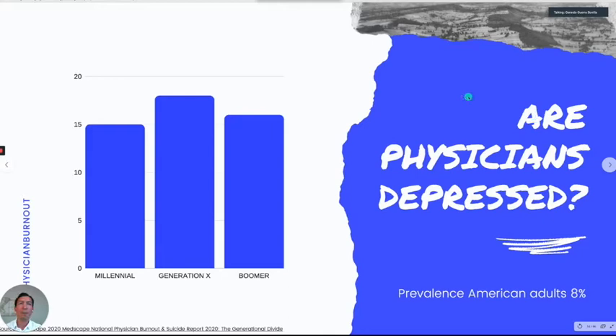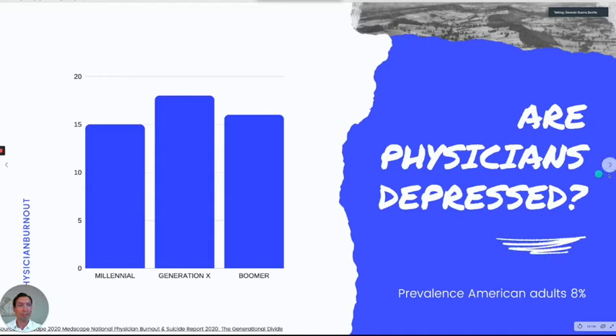Talking less about money and more about the emotional toll — the next question was: are physicians depressed? The prevalence compared to the average adult in the US is almost double. It's worse in Generation X. And even worse: 300 to 400 physicians commit suicide a year. If we compare it to the general population, the rates are higher. Of those physicians in the survey who were depressed, 22% had suicidal ideation and 1 to 2% actually had an attempt.